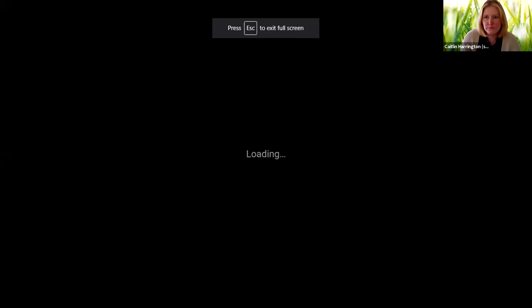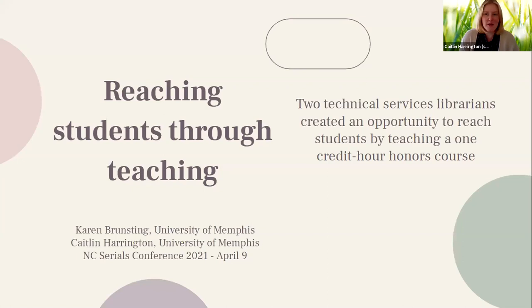Hi, everyone. Thank you for the introduction, Anthony. Let me pull up our slides here. So to begin, I'm Kotlin Herrington, and I am presenting today with my colleague Karen Brunstein, and we are from the University of Memphis. We're going to talk briefly today about our experience as technical services librarians teaching a one-credit-hour course at our institution.